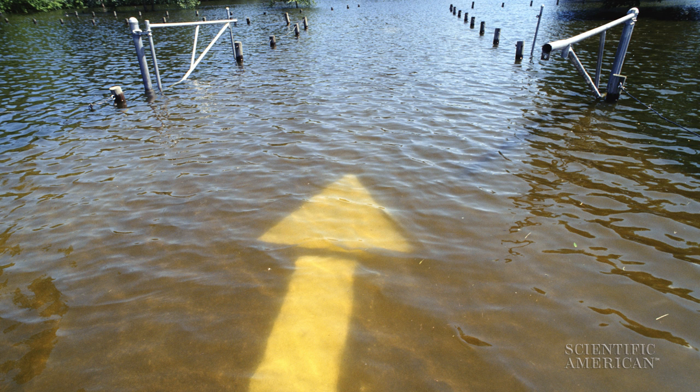Once the flooding started, it happened quickly and took a lot of people unawares. Sarah Rathburn, a geoscientist at Colorado State University in Fort Collins, who experienced the storm herself, knew that the floods moved huge amounts of sediment, wood, and the organic carbon they contain.